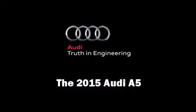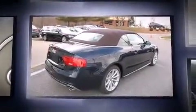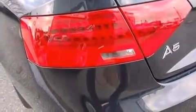Climb inside the 2015 Audi A5. This two-door, four-passenger convertible offers the features and options for which you've been searching. Under the hood, you'll find a four-cylinder engine with more than 200 horsepower. And for added security, Dynamic Stability Control supplements the drivetrain. A turbocharger is also included as an economical means of increasing performance.